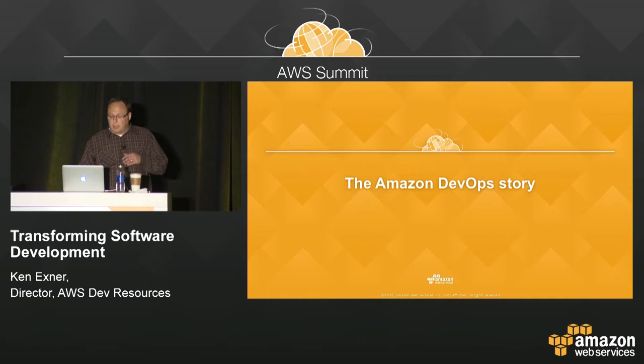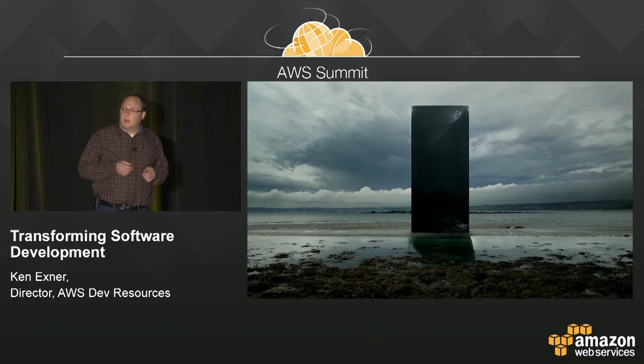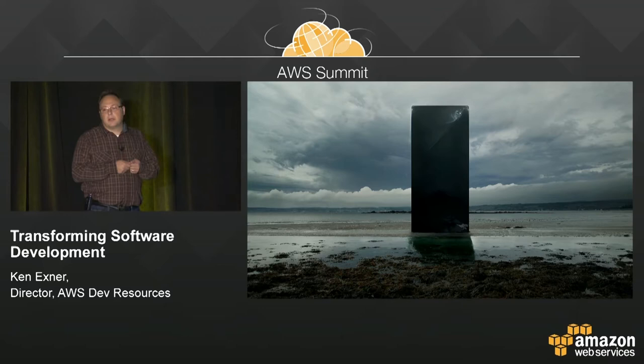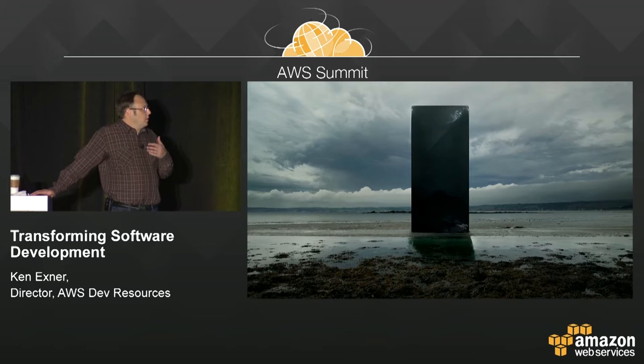If we go back 14 or 15 years — literally to 2001 — Amazon.com was a monolithic architecture. This is before AWS; this is the retail site. It was basically one big monolith: one code base that everyone was working on, deployed as a single unit. As typically happens with this kind of architecture, it didn't scale. We started to slow down, started having bottlenecks. Every time we wanted to release software, we had to do all kinds of regression testing. It became overwhelming, and we couldn't continue because it was slowing us down.